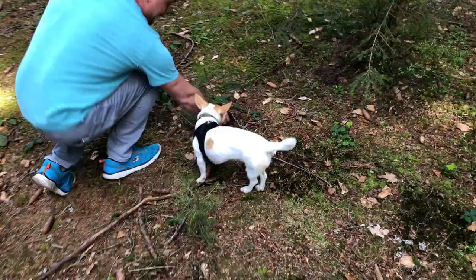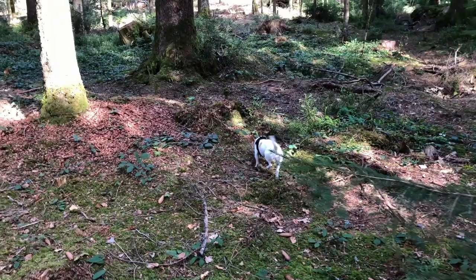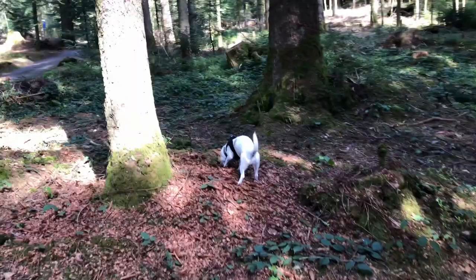Go! She's already found one — she gets treats now. She's going to find the next one. Right there. Very nice, Mia. Very nice. Beautiful.